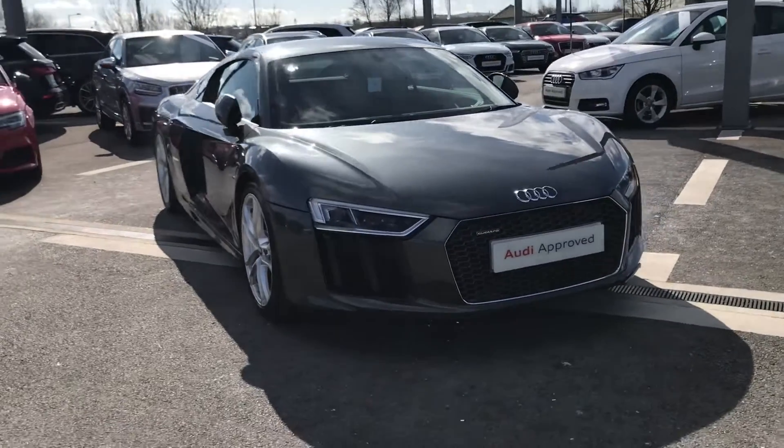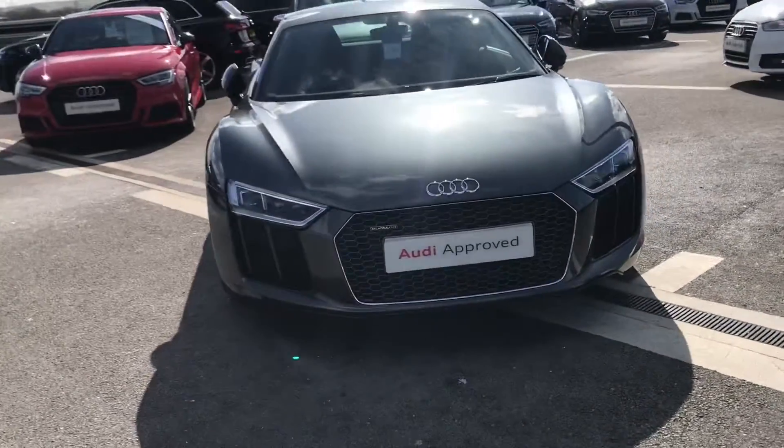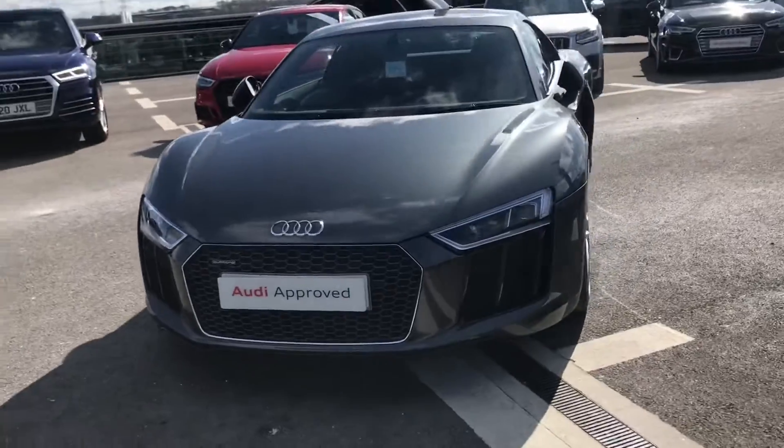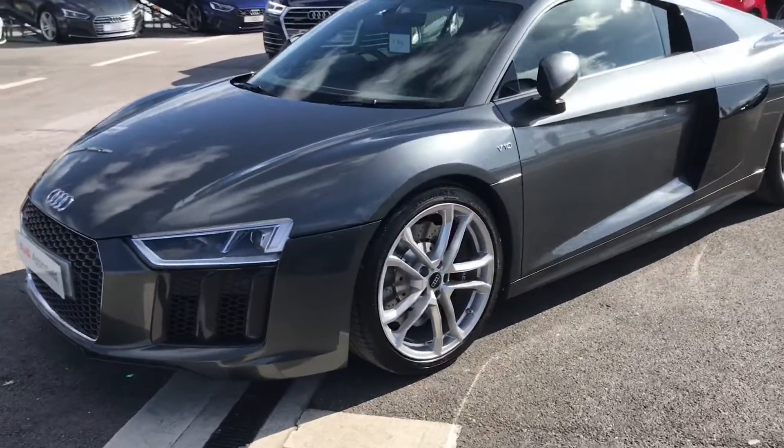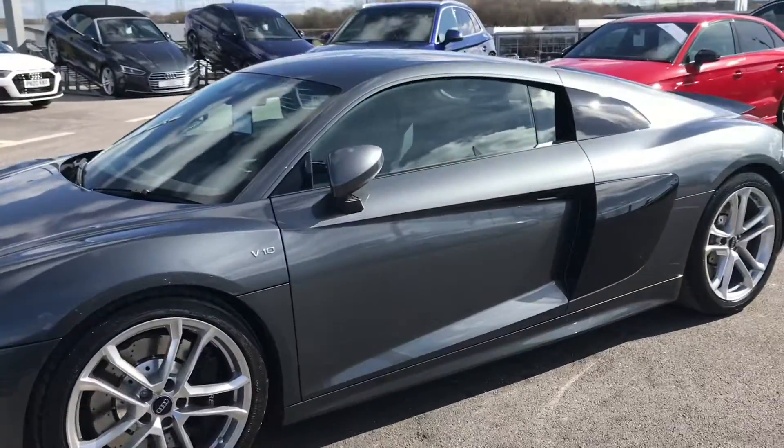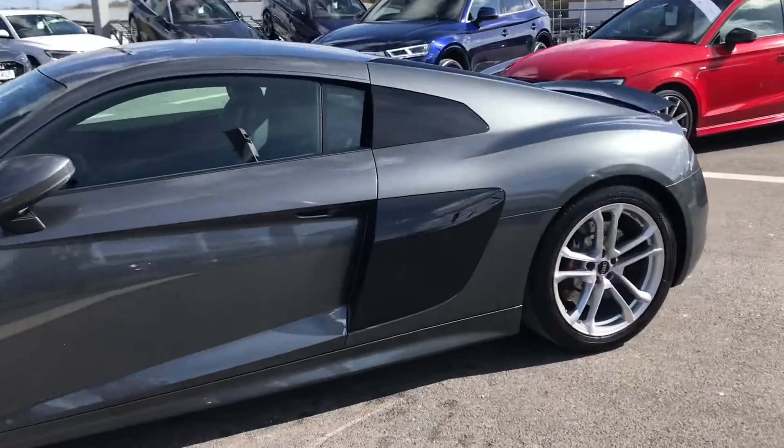Hi and welcome to Blackburn Audi. My name's Fiona and I'm going to give you a quick tour of this really nice Audi R8 Coupe V10. It's finished in Daytona grey. We have LED headlights on the front and really nice alloy wheels.